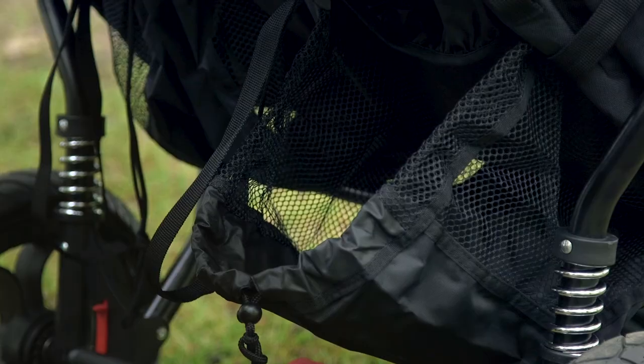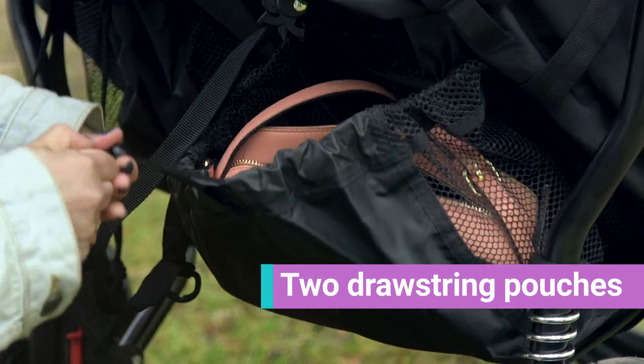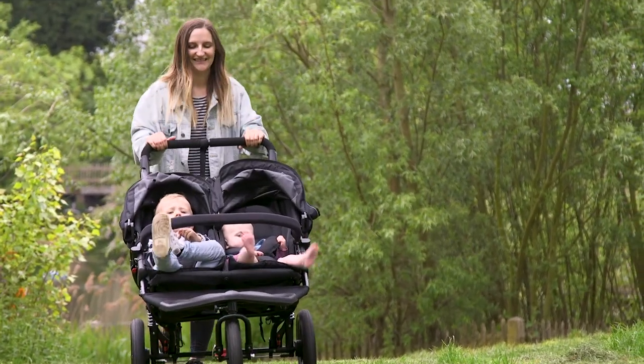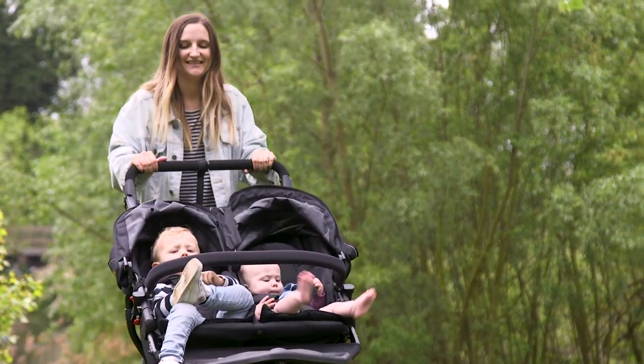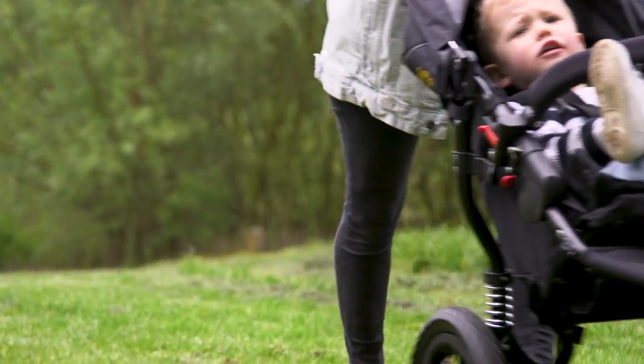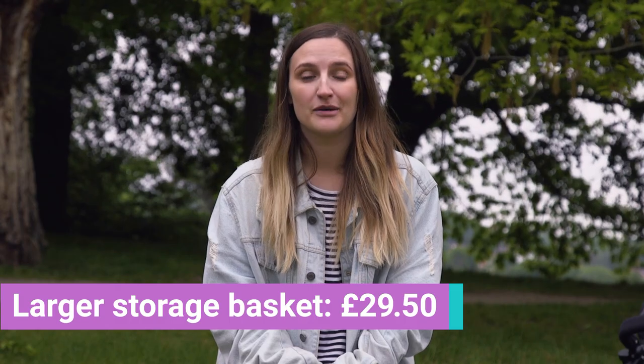In terms of storage, there actually isn't that much unless you purchase the additional storage basket. There are two small drawstring pouches at the back which will probably hold a handbag and maybe a pint of milk, but it's not going to hold an entire food shop. Considering how much stuff you need to cart around for two small children, it does seem a little unfair that they don't include the extra storage — but the frame is still relatively cheap, so even if you did purchase the additional storage, you're still looking at a cheaper buy than a lot of other prams on the market.